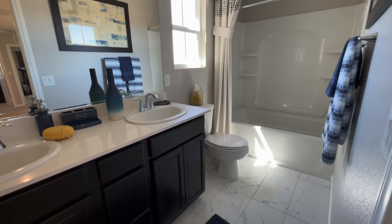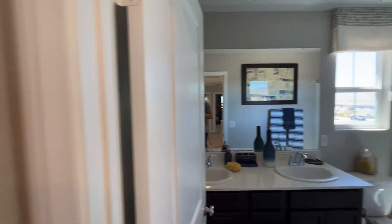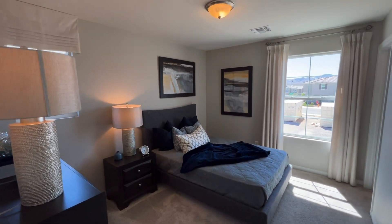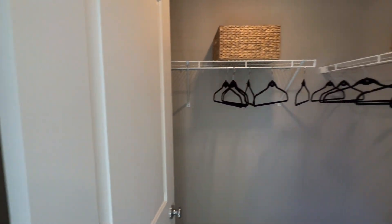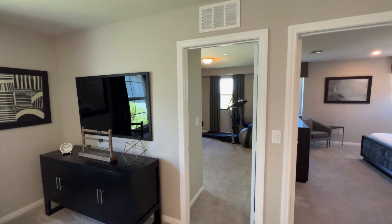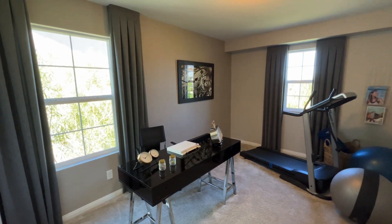Over here you have a full bath with dual sinks, ceramic tile, a prefab tub, a stand-up shower, and a toilet. Then here we have the first bedroom — very nice and spacious. Note that upstairs has eight-foot ceilings. It also has a little walk-in closet. Then there's a linen closet in the hallway, and here is the second bedroom — very spacious as well.